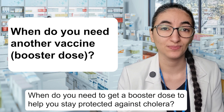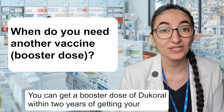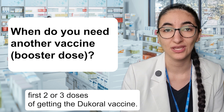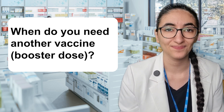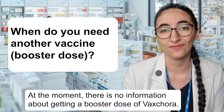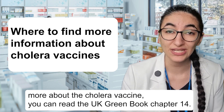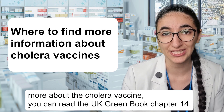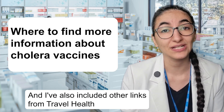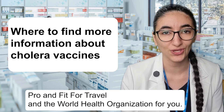When do you need to get a booster dose to help you stay protected against cholera? You can get a booster dose of Dukoral within two years of getting your first two or three doses of the Dukoral vaccine. At the moment there is no information about getting a booster dose of Vaxchora. To find out more about the cholera vaccine, you can read the UK Green Book chapter 14. I will link to this in the description box below, and I've also included other links from Travel Health Pro, Fit4Travel, and the World Health Organization for you.